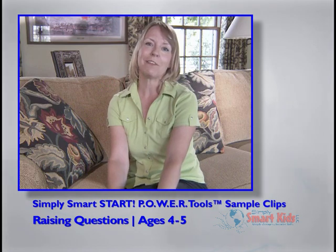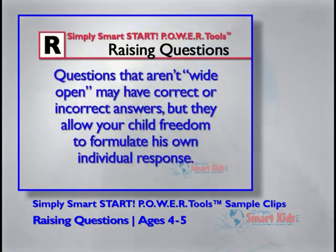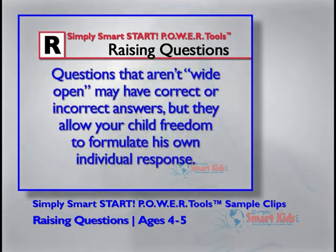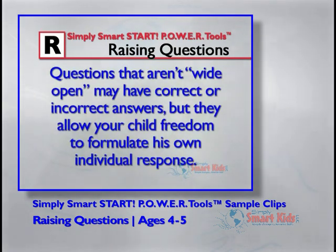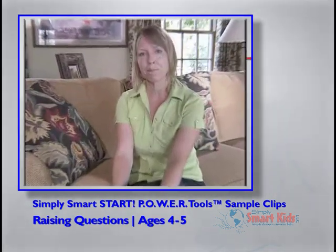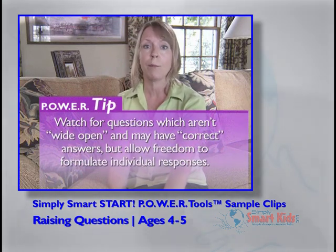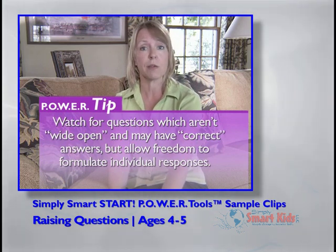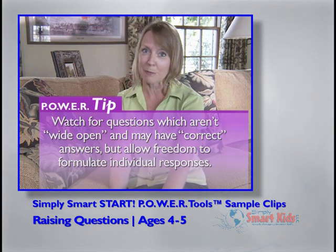We are going to start by watching some of our Simply Smart families raising questions which are open but not wide open. These are questions where responses could pretty much be judged correct or incorrect, though there may be lots of correct answers. As you watch, I want you to be thinking about how the questions are open but not wide open — how they do have correct or incorrect answers but also give the child some freedom to formulate his own individual response.